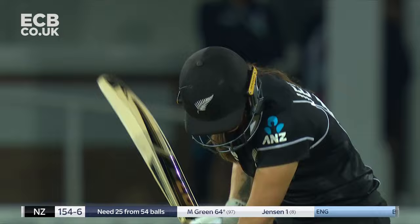Nine overs remain; New Zealand need 25 from 54. They are 154 for six.